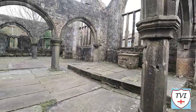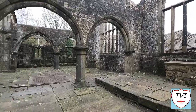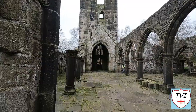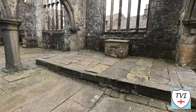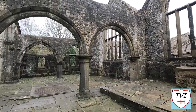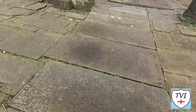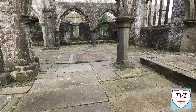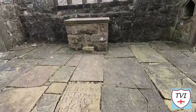So here we are inside the church. There's the tower, and then obviously this would have been the main aisle. You can see there are no windows or anything left, but there are still a number of stones on the floor with inscriptions, though not very readable except for perhaps this one.